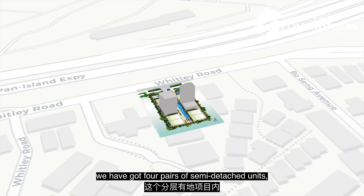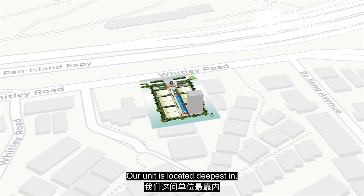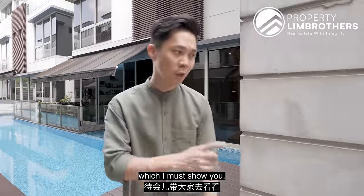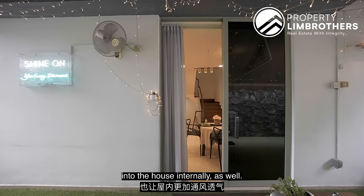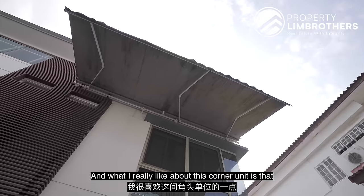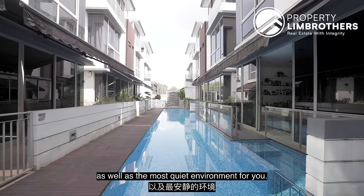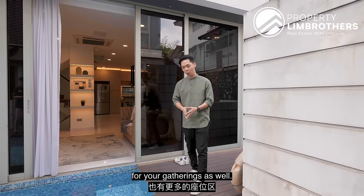Pulling up the site map, we've got 4 pairs of semi-Ds and 2 detached units within this strata landed development. Our unit is located deepest in, which means the most privacy and least noise exposure. It is a semi-D, so we get this side front edge which allows a lot more light and ventilation into the house. There's direct access right into your own private pool, and this corner unit gives us the furthest distance away from the main road. The space is also great for BBQ sessions and gatherings.